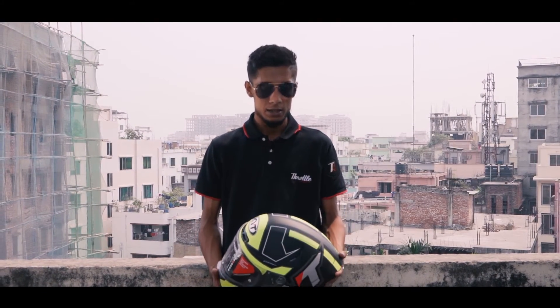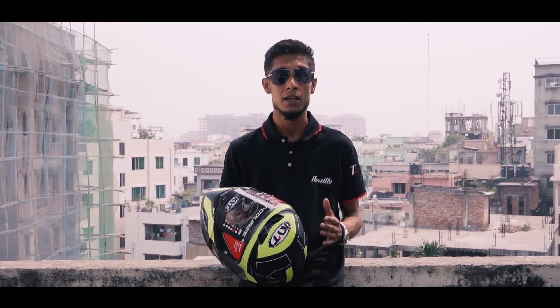Greetings everyone, welcome to yet another content from Travel Alpha. Today's content is very interesting. We are up for a helmet test after a very long time, and this video will determine a lot about the current helmet scene because the budget helmets in our current market are doing really good.